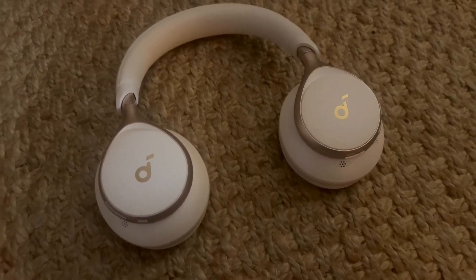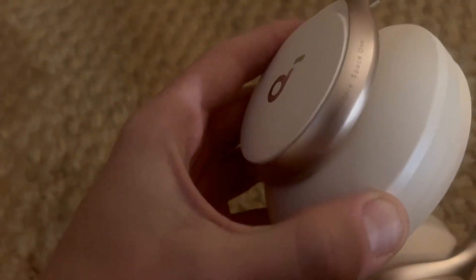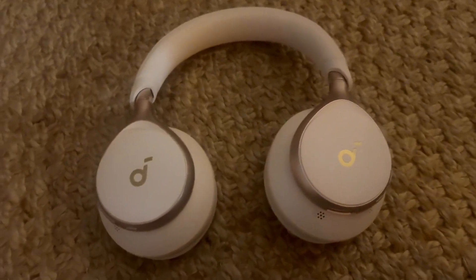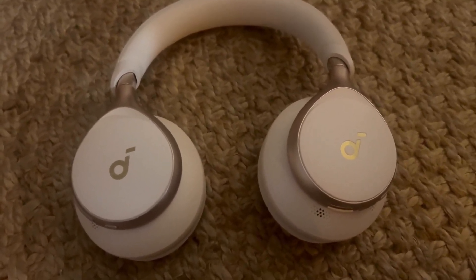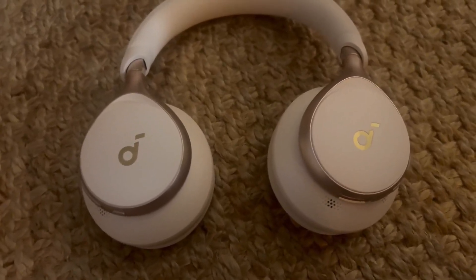I quickly want to talk to y'all about these Anker by Soundcore Sound One headphones. These are the Soundcore Sound Ones — some pretty easy, mid-range Bluetooth noise-canceling headphones that I got for Christmas.